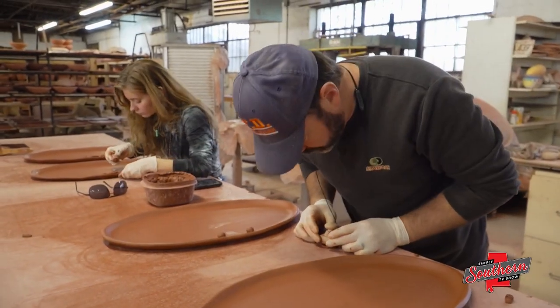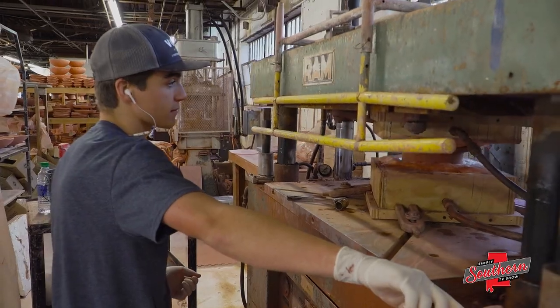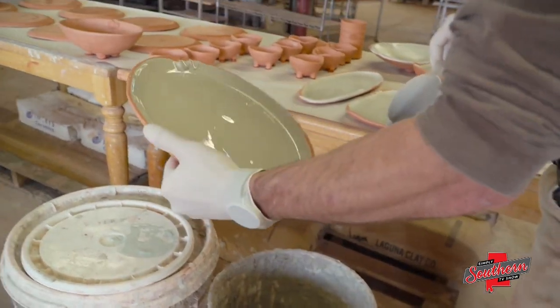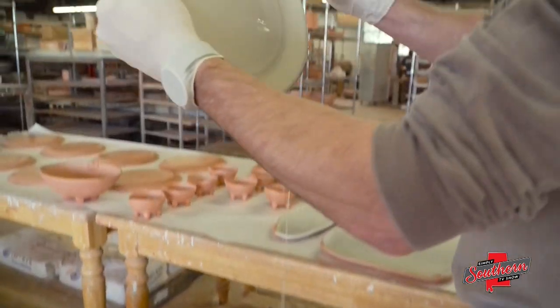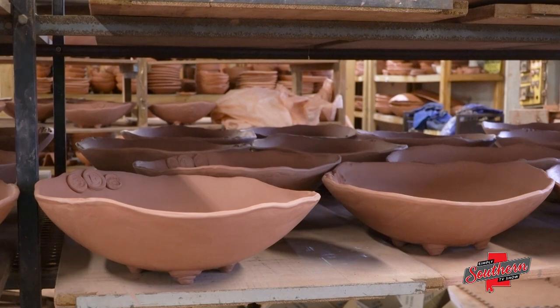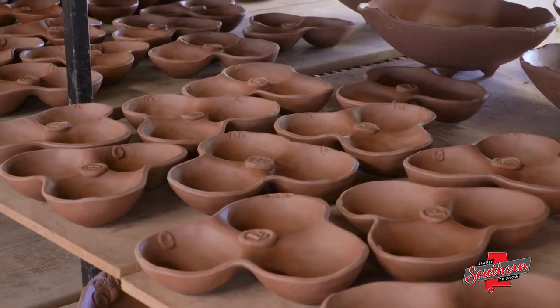Once Earthborn Pottery caught on in the culinary world, in no time a variety of other clients followed. It now takes a team of artists to fulfill the number of custom orders. Right now we're working on a lot of restaurant orders, so we'll lay out 250 to 300 pots a day — sometimes it'll be all for one person and sometimes it'll be 25 different special orders.